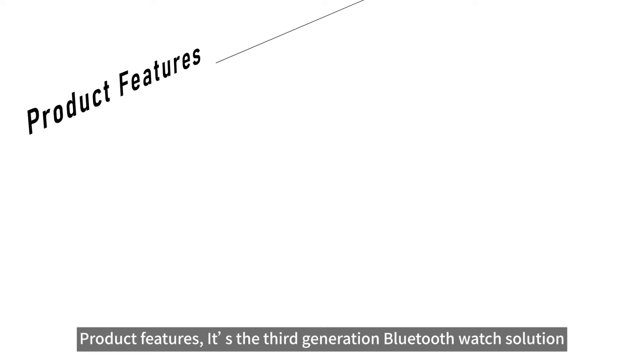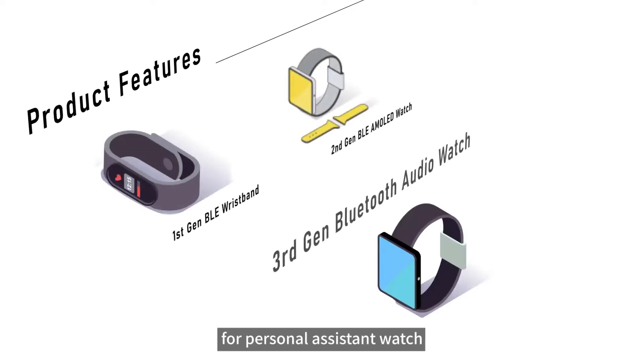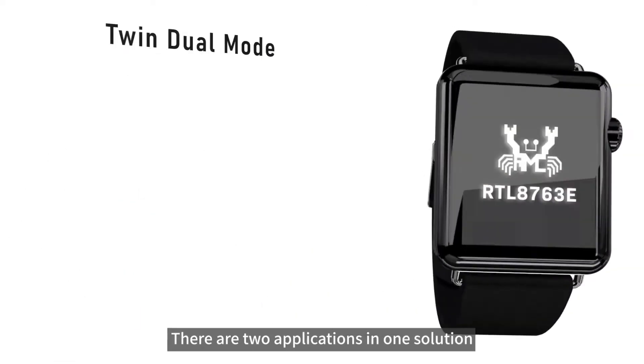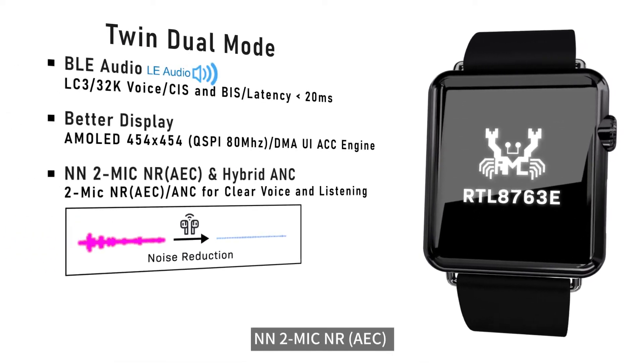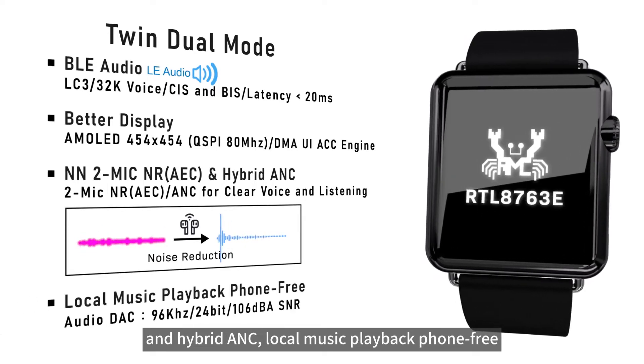Product Features: it's the third-generation Bluetooth watch solution for a personal assistant watch. There are two applications in one solution, with twin dual modes, BLE audio, better display, NN two-mic noise reduction, AEC, hybrid ANC, and local music playback phone-free.